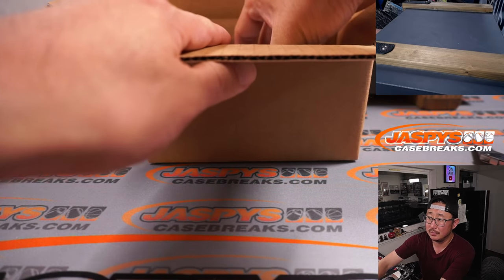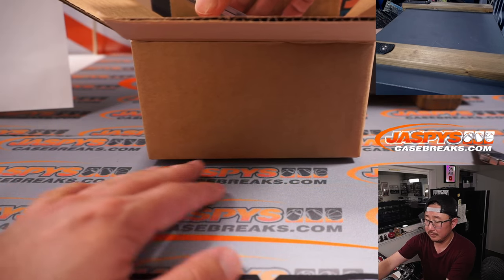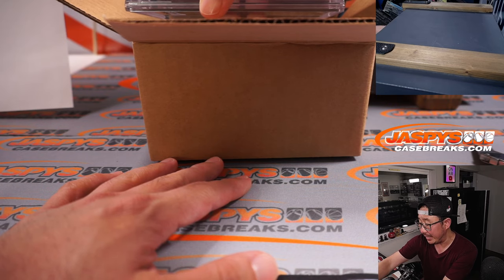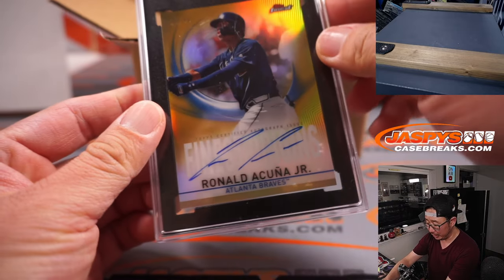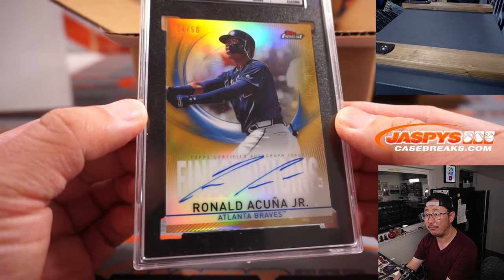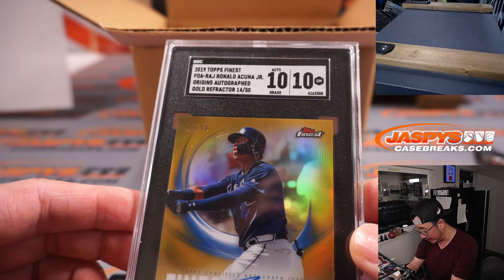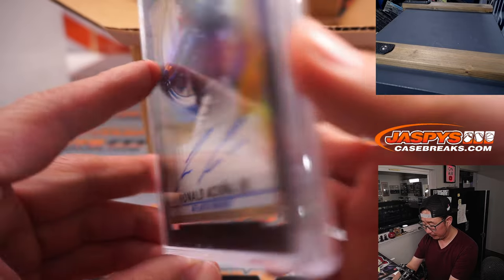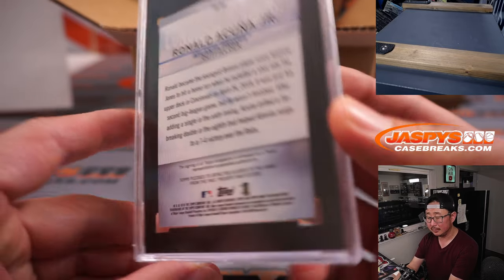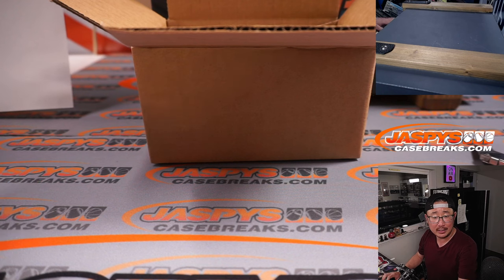Next, we've got a graded card here and it looks like baseball. It is Ronald Acuna Jr., 14 out of 50 from Topps Finest Baseball. There's your SGC grade — 10-10. From 2019 Topps Finest. First letter of their first name is R, so that is going to go to Gretchen with the R-Z combo.